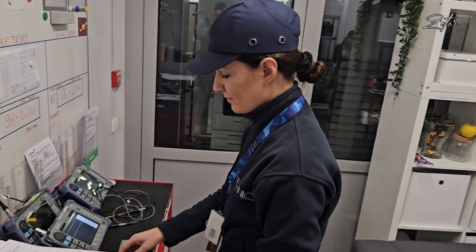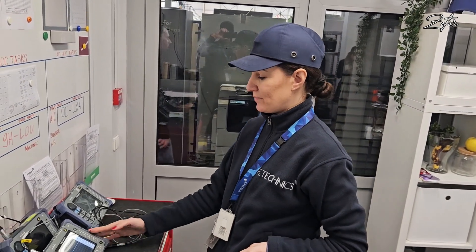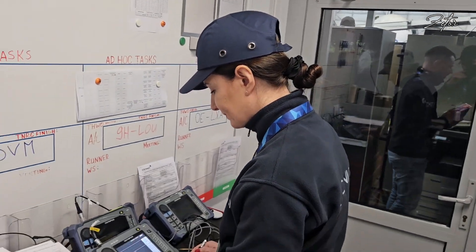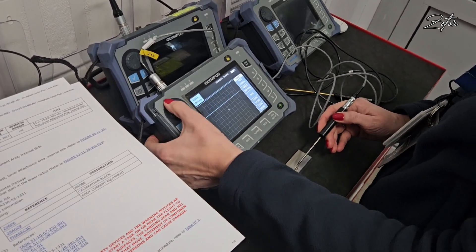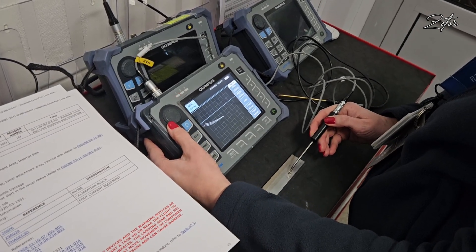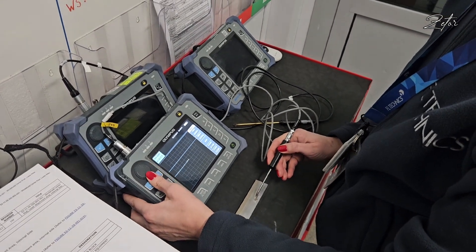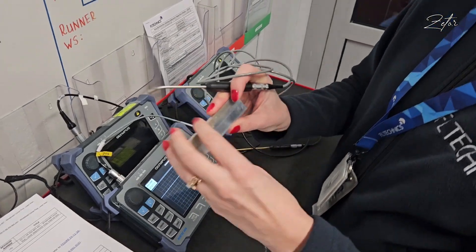We calibrate the tool against the reference standard so we can confirm that we are able to find a crack. If everything is all right on this standard and our equipment works correctly, then we are trying to find the crack on the actual aircraft structure. We can tell there is a crack when all signals close up.